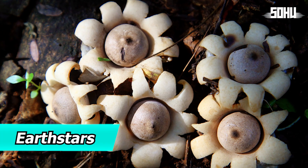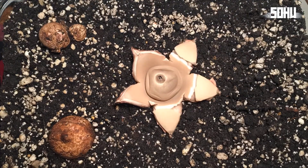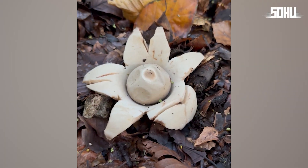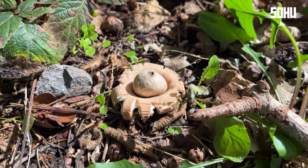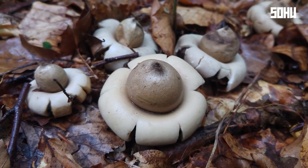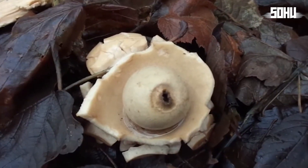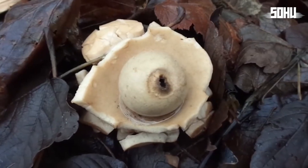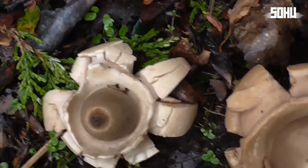15. Earth Stars. Earth stars get their name from their star-shaped fruiting bodies that open up in the soil. They start as small, closed spheres, and as they mature, the outer layer splits into lobes, creating the star shape. They're found worldwide in temperate and tropical forests, acting as decomposers. While not toxic, they're generally not considered edible, but many people collect dried specimens as unique souvenirs.